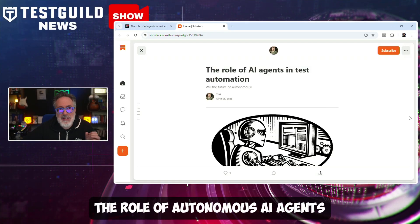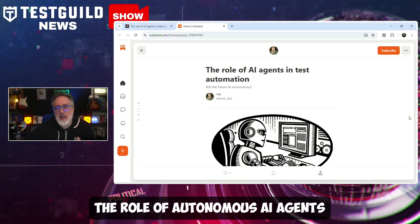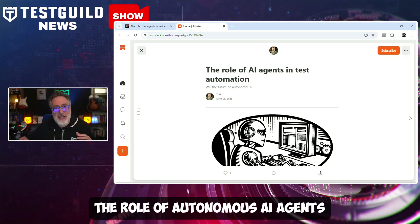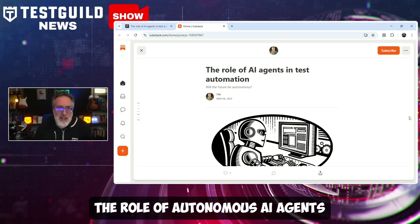The role of autonomous AI agents is everywhere. A few weeks ago, we covered how some think it's going to replace automation. But here's another perspective from Tim, who has his take on autonomous AI agents. Unlike conventional chatbots that merely respond to queries, these agents actively take initiative, making decisions and interacting with systems without human intervention.